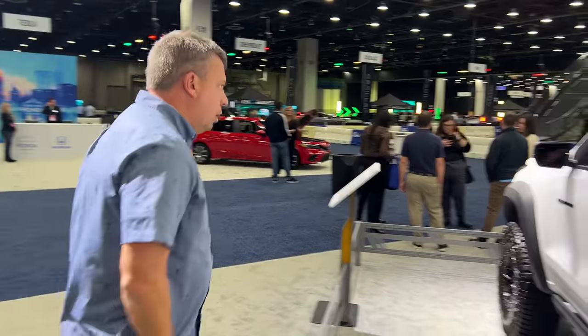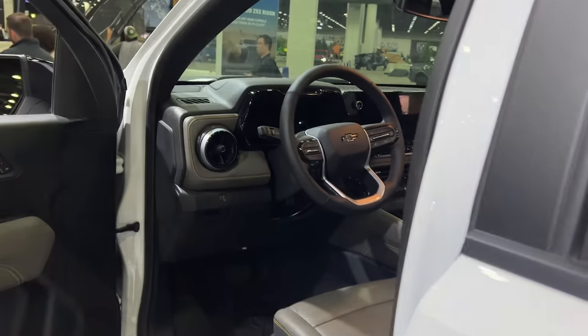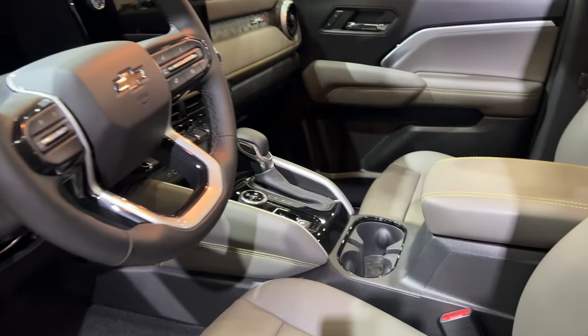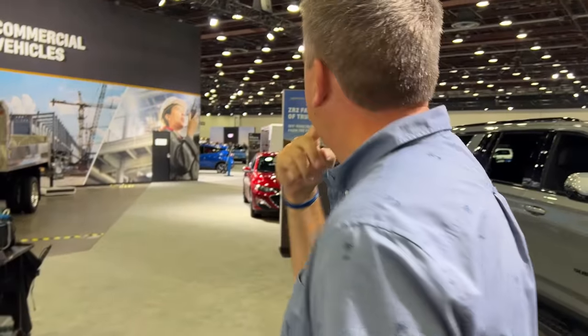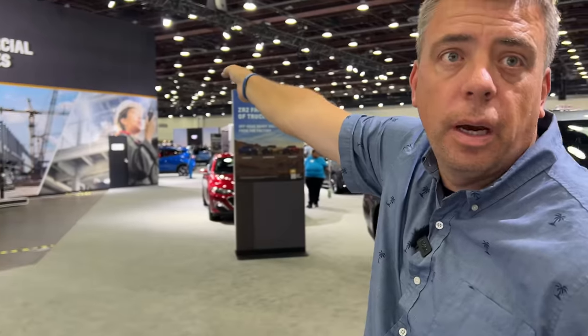They have yellow stitching on the seats in the ZR2 Bison. They also have a full lineup of trucks here at the show. Maybe we could walk around towards GMC this way. We actually missed Toyota as well.